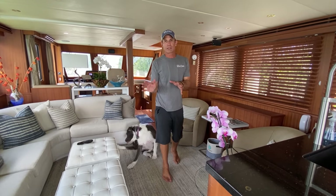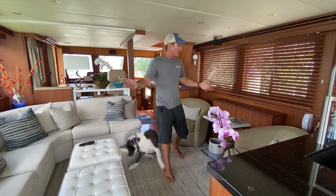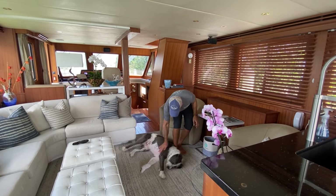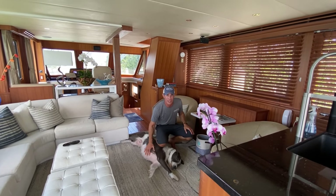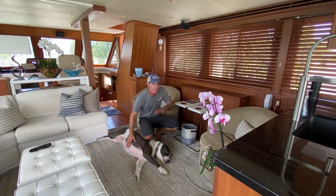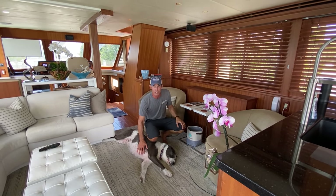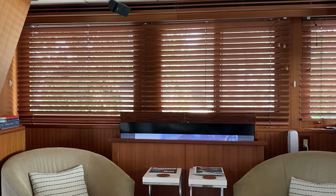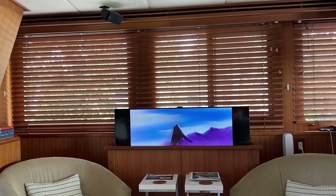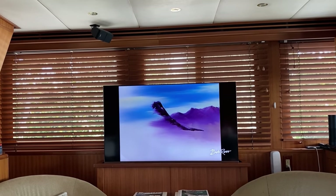Tim mentioned that we took out the entertainment center that was on board when we first got the boat so we could put in the full-size fridge, so the TV had to go somewhere. It didn't make any sense in the corner where it was, because you'd be sitting on the couch and craning your neck to try to watch it. One of the great things Tim did was save the beautiful teak wood from these wonderful Taiwanese craftsmen who built this boat and build this entertainment center, where at the push of a button we have our salon TV. We found the perfect lift and the perfect-sized television. Rather than mixing it in with the existing surround sound system, we went with a sound bar, which just made a lot of sense.